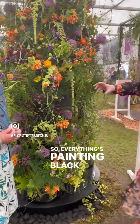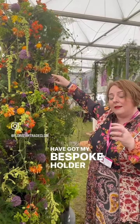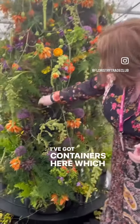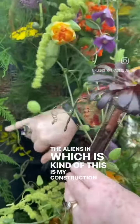So everything is painted black, from the tin cans which have got my bespoke pin holders secured with recycled wax, and I've got containers here — test tubes — which have got the anthuriums in them. This is my construction.